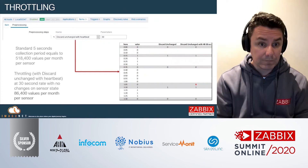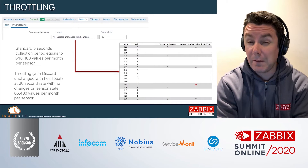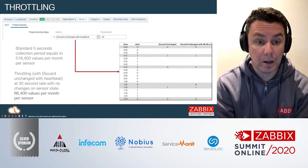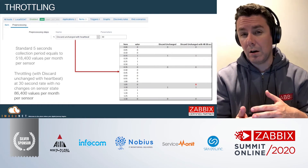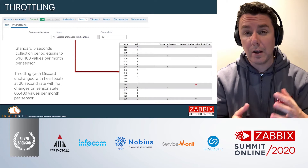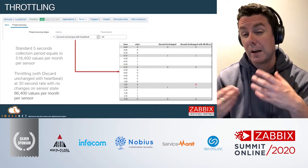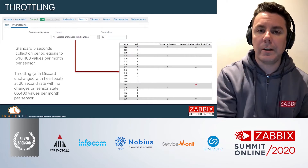We're going to start with throttling. Throttling was one of the features that made a remarkable impact on how efficient and cost-effective we are. In the field, you find sensors that have unchanged behavior over time. In this example, we have open-closed door sensors that basically change status once per minute, once per hour, or even a couple of times per day. And you get all this redundant data that gets stored in the database.